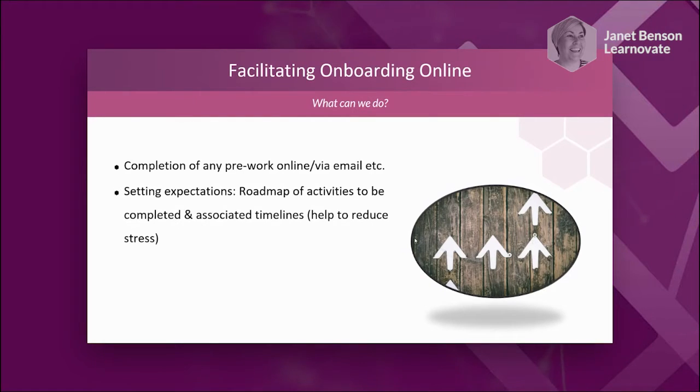We've onboarded a few people remotely at Learnavate and found this works really nicely — when people join, they have familiar faces and names before they even start, which really helps with first day nerves. Setting expectations is important too. Think about that roadmap of activities — what you need the new employee to do in the first few days and months. Make sure they have all that information up front, including even the little things like whether there'll be a cafeteria or whether to bring their own lunch.